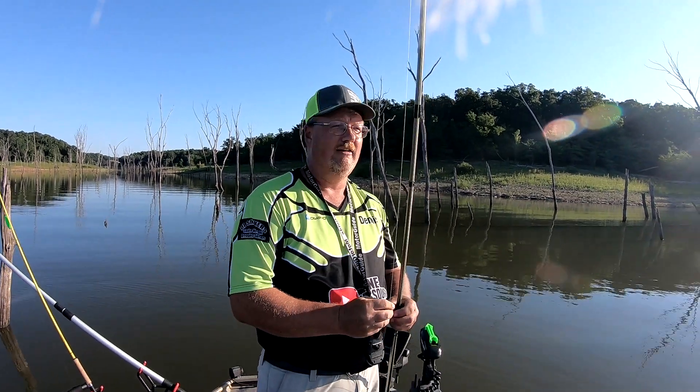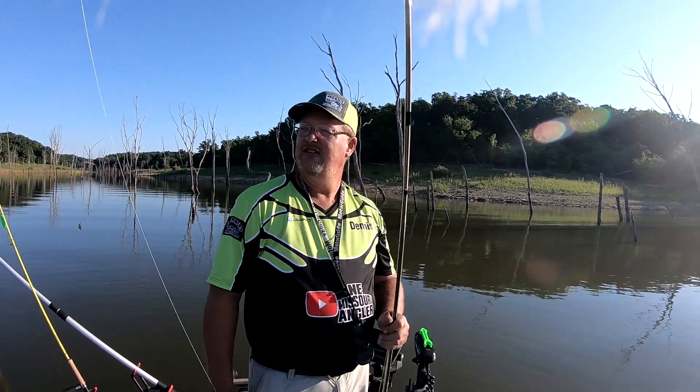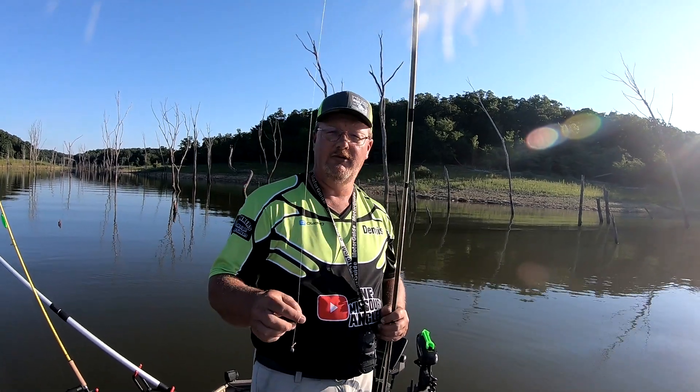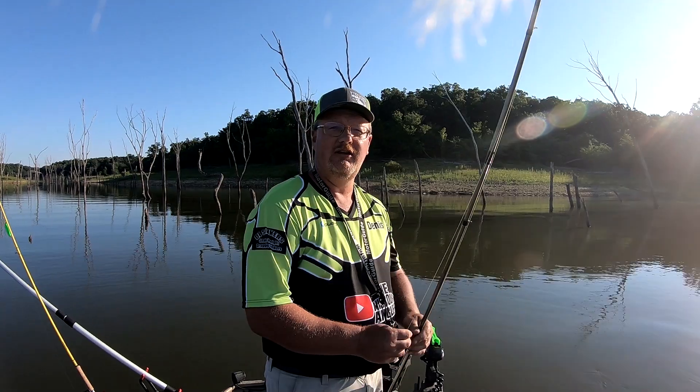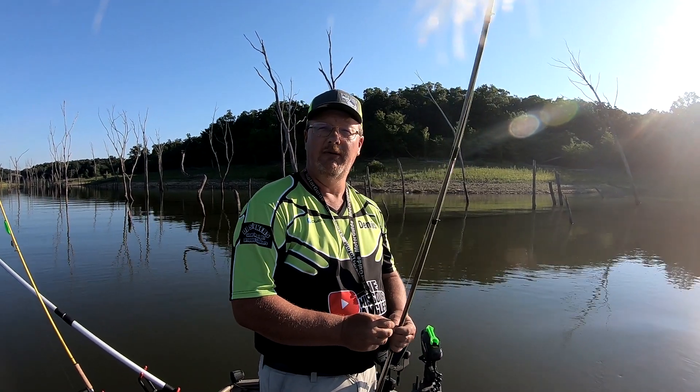Welcome Northeast Missouri Angler. Today I'm out here fishing on the Mark Twain. I'm gonna chase down some crappie. Sorry I haven't posted a video in a while — between my work schedule and the guide trips, I've been pretty busy.